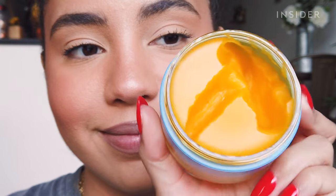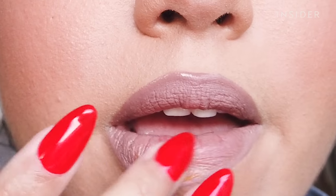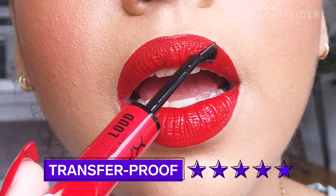I wanted to show you how I managed to remove the lip color. I used the Soko Glam Living Cleansing Balm — I applied some all over my lips, let it sit for a bit, then used a micellar wipe. It did take a couple of tries, but eventually it all came off.